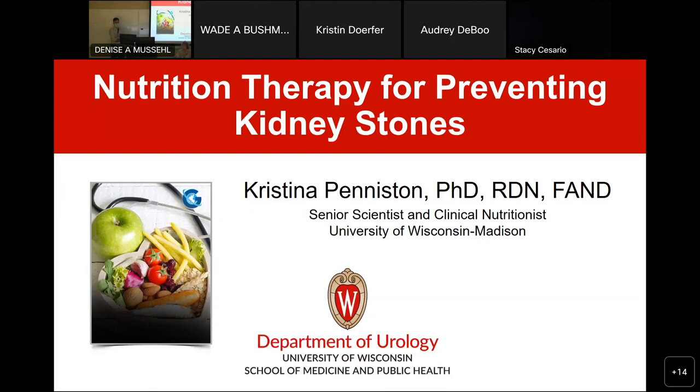Good morning, everybody. We are not in the big conference room this morning. We're in the split 1220 room, and hopefully those who are joining us on Webex can see everything here. Welcome to Grand Rounds. It's a pleasure to introduce Dr. Christina Paxton.